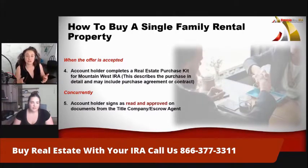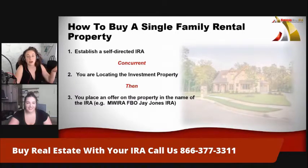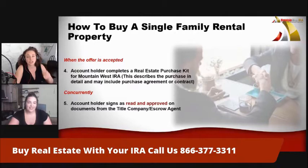Once you have this all done — whether after business hours or during business hours if you need help — the account holder signs as 'read and approved' on every single page, every document from the title company or escrow agent, so that we can sign on behalf of your IRA. This is the part where you are about to purchase the property. The paperwork is getting processed and we are signing on behalf of your IRA, because you are purchasing the property in the name of your IRA. You are not able to sign on behalf of your IRA — we need to do that — but we will not sign the documents unless you sign as 'read and approved,' making sure you've read the fine print and all the details within the contract.